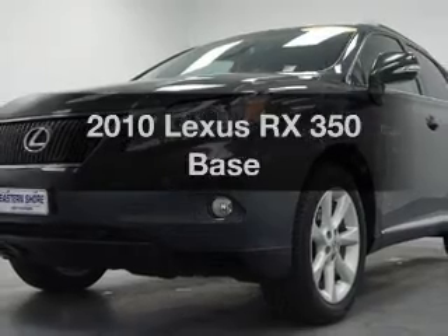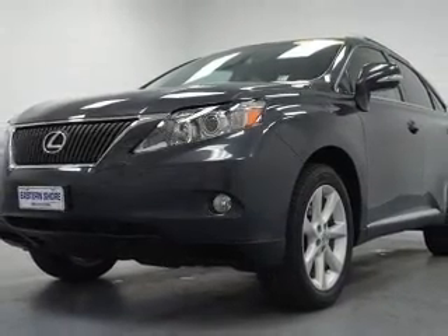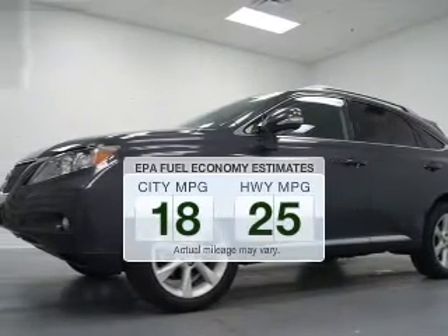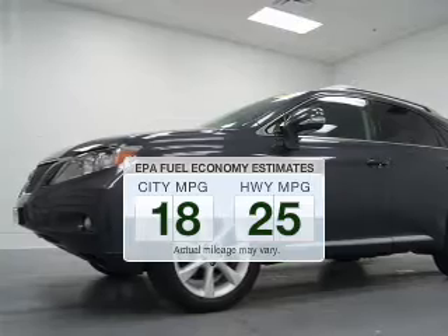Imagine yourself in this 2010 Lexus RX 350. Find everything you want in a ride under one roof. With this vehicle, save your money. Make less trips to the gas station to fill up your gas tank when driving this fuel-efficient vehicle.